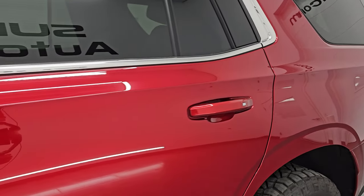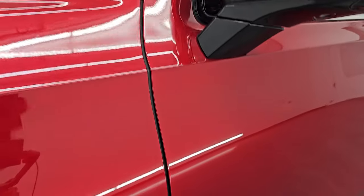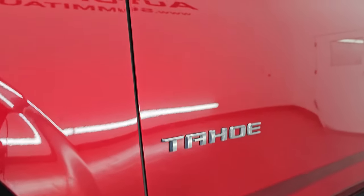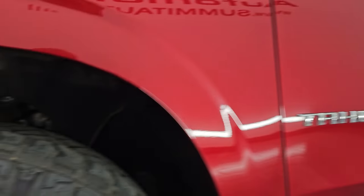Cherry red tint coat is the color — paint code is GSK — and I shoot all my videos in 4K. If you like the video, subscribe to the YouTube channel, click the bell for notifications, and stay current on our ever-changing and vast SUV inventory so you do not miss out on gems like this one.